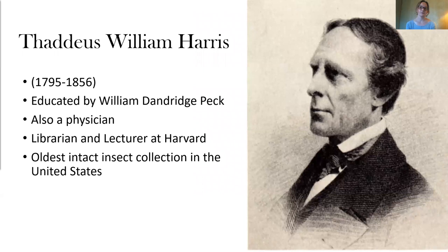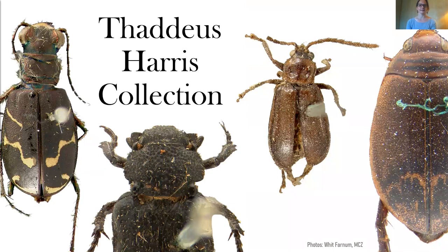One of his first students, Thaddeus Harris, was actually one of the first entomologists in the U.S. He was not a professional entomologist, but was trained as a medical doctor and found his place as librarian and lecturer at Harvard University. His work in economic entomology is well known, and he sent many of his specimens to another entomologist I'll discuss later, Thomas Say. The Harris collection, oddly, did not remain at Harvard after his death — it was actually donated to the Boston Society of Natural History, though it was transferred back to Harvard and to the MCZ in the first half of the 20th century. This collection remains the oldest intact insect collection in the United States and contains all of Harris's types, as well as specimens from the infamous Say collection.